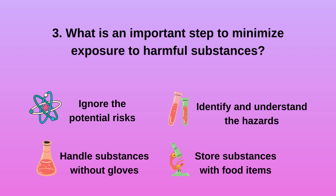Question 3. What is an important step to minimize exposure to harmful substances? a. Ignore the potential risks. b. Handle substances without gloves. c. Identify and understand the hazards. d. Store substances with food items. The answer is c: Identify and understand the hazards, which is an important step to minimize exposure to harmful substances.